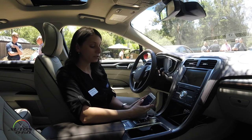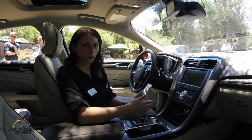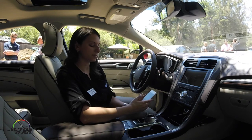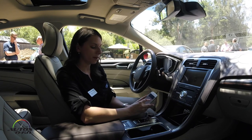Let me show you the scheduled start feature. Say at 6:30 a.m. in the morning, my vehicle's outside and I always want it to be waiting and running for me — I can schedule that remote start through the week, through the weekend, or on specific days of the week, just like you'd schedule your alarm on your phone.